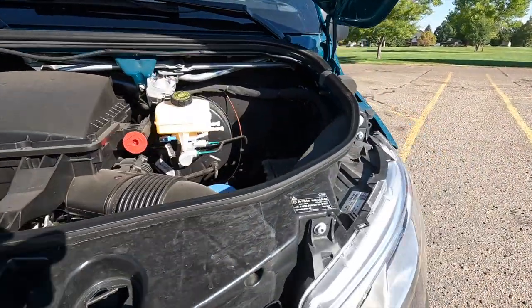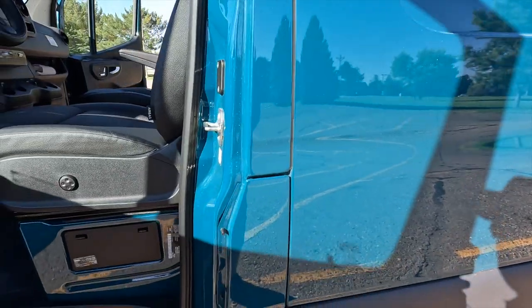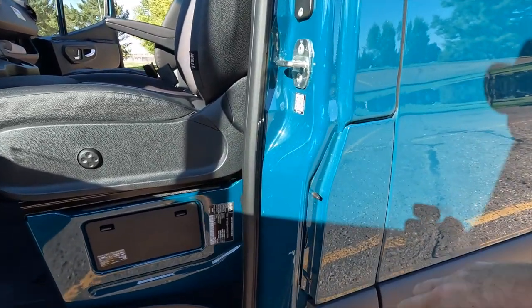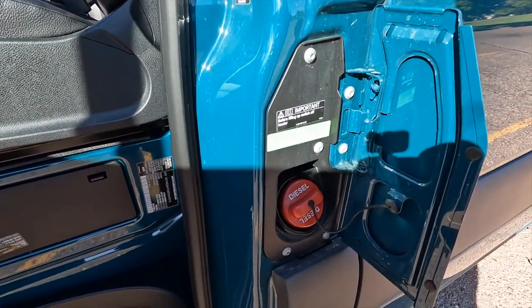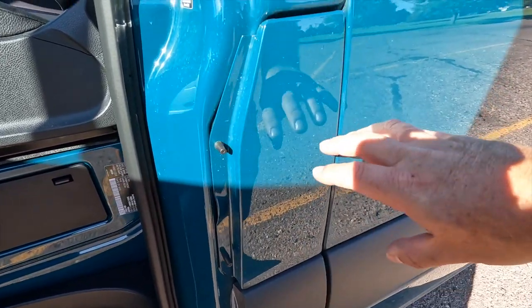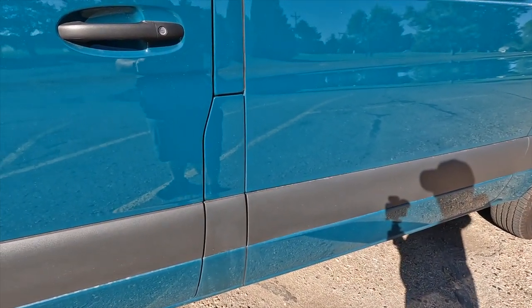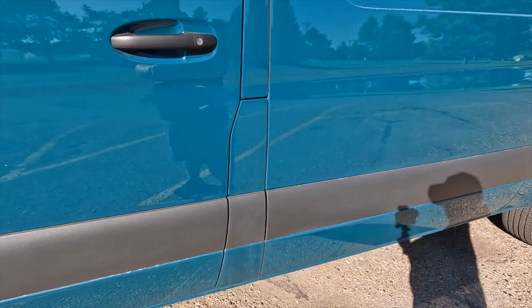One more interesting thing — and this was pointed out to me by the guy who dropped it off because he couldn't figure it out for a while — there's your diesel fill-up. It's here, but there are no markings, and if you close the door you'd have no idea it's there. It's so strange.